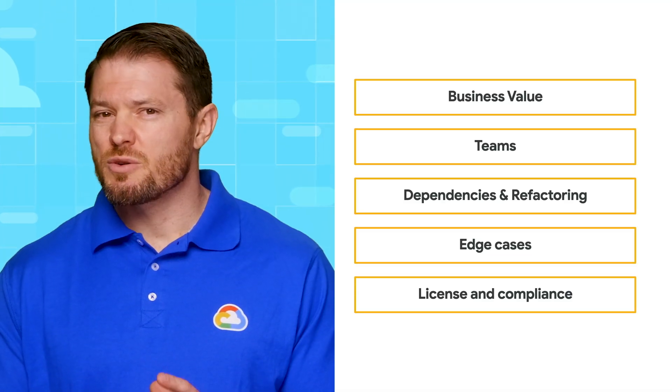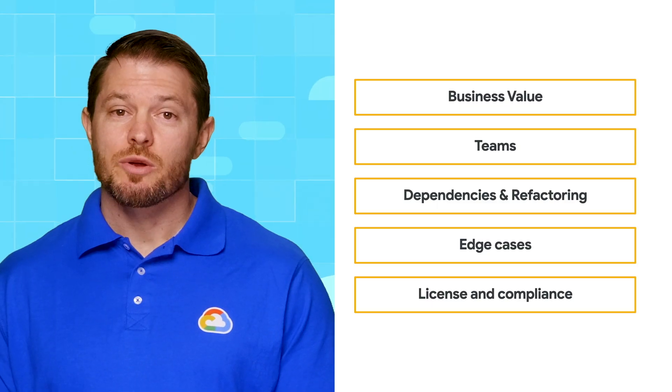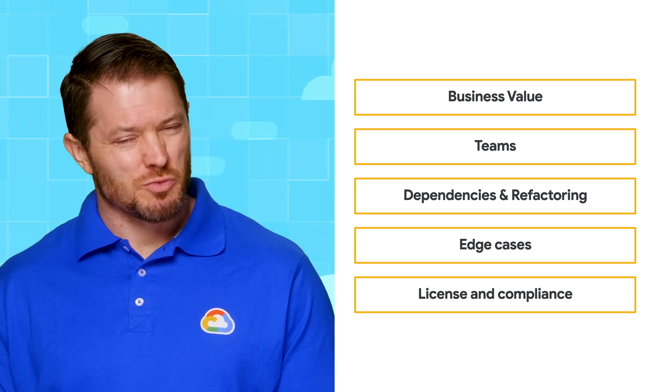The application should also not be subjected to any complicated compliance or licensing challenges. Make sure the licensing terms are clear — check if the license allows you to run the app in the cloud or not. You may also have specific compliance requirements. For example, in some countries, the customer has the right to decide where to store their data. For these reasons, we recommend such apps not be the first ones that you migrate.